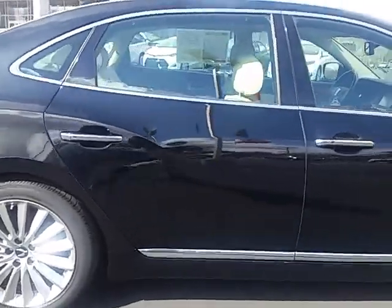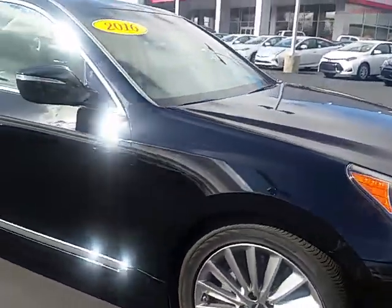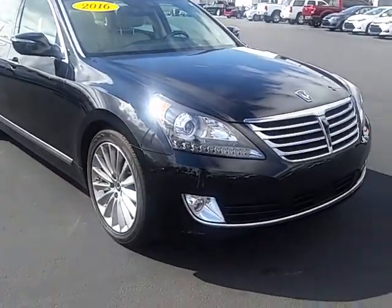My number here is 706-882-2963. Please let me know if you have any additional questions. Look forward to speaking with you. Thanks again.